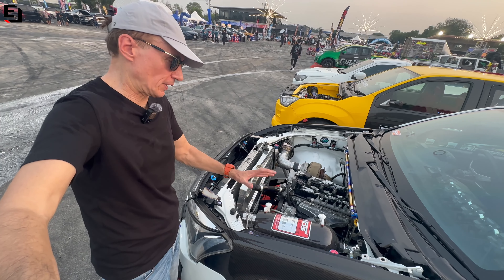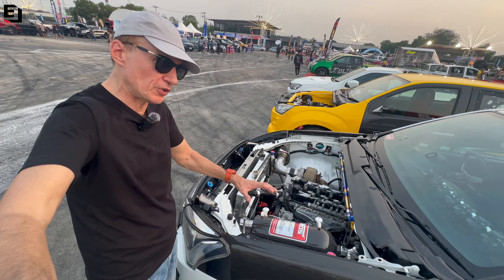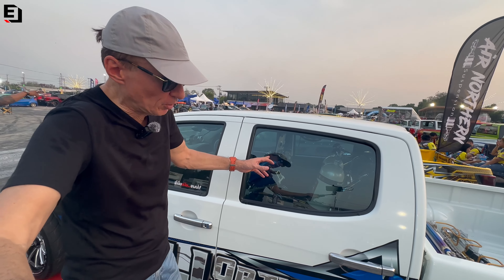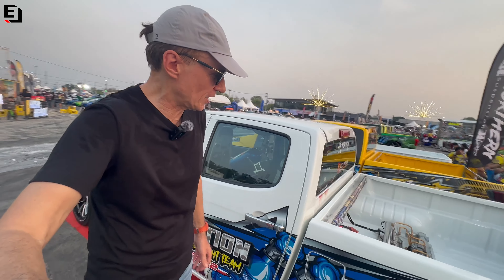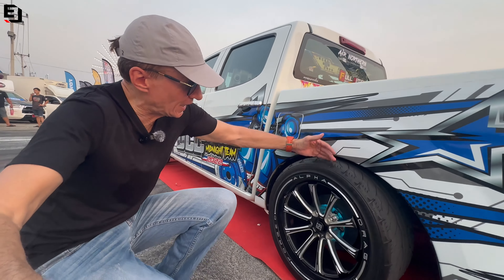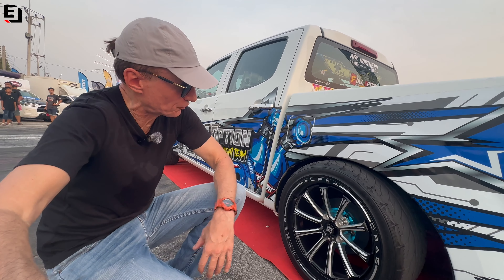This guy is packing his nitrous bottle in the engine bay, which is actually fairly unusual to see. He's got two — actually three more bottles in the back of the car, air suspension in the deck, and I like the fitment of those wheels.